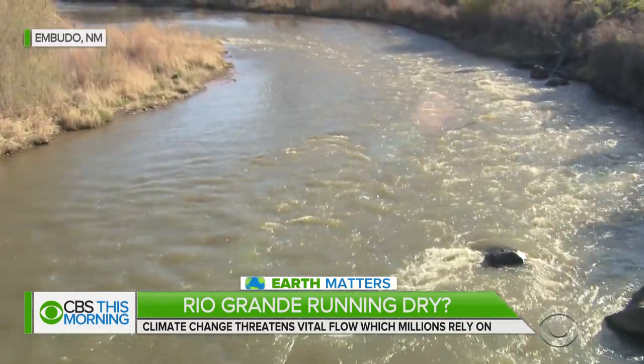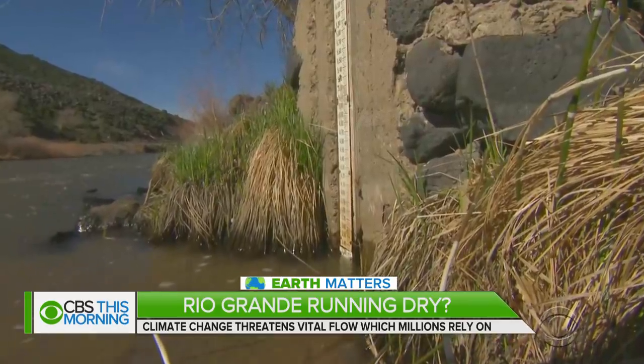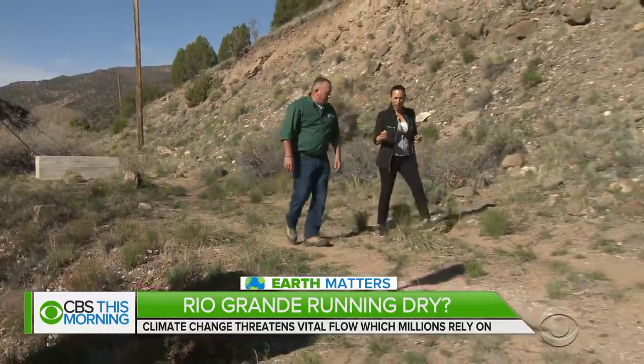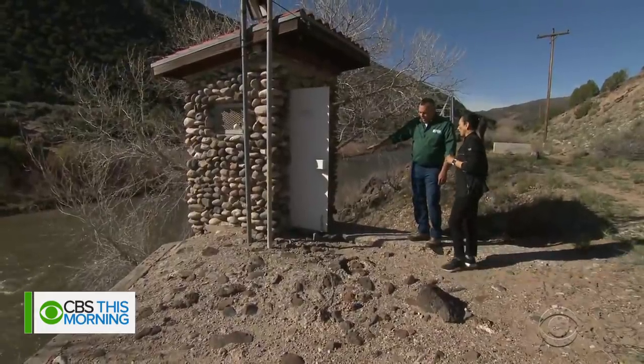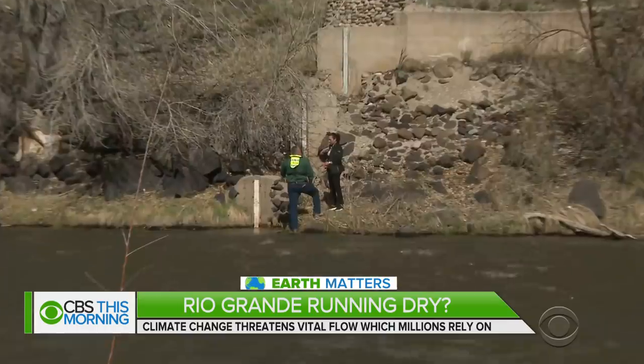For more than 130 years, this river gauge in northern New Mexico has tracked the pulse of the Rio Grande. It's the oldest continuously operated gauge in the United States, operated by the U.S. Geological Survey. When we visited, the Rio Grande was beating along. On the bottom, there's a trap door that goes into the stilling well. But Mark Gunn, a hydrologist with the USGS, told us last July its flow nearly flatlined.